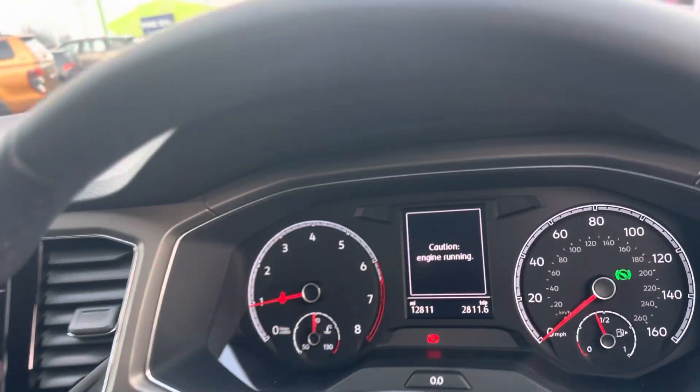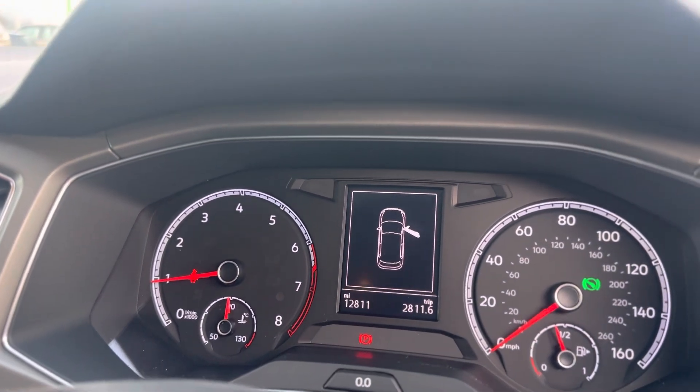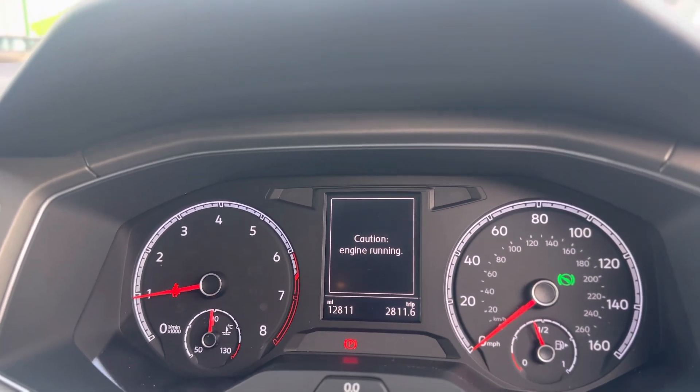Auto headlights, a nice clear display, and a low mileage of 12,811 which is subject to change due to test drives.